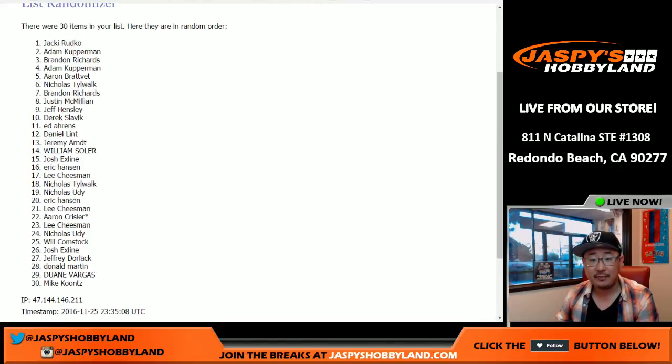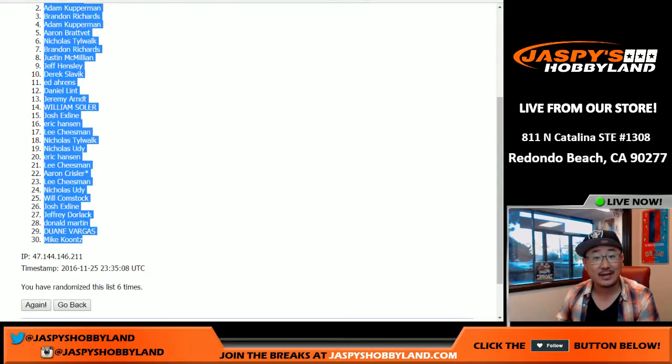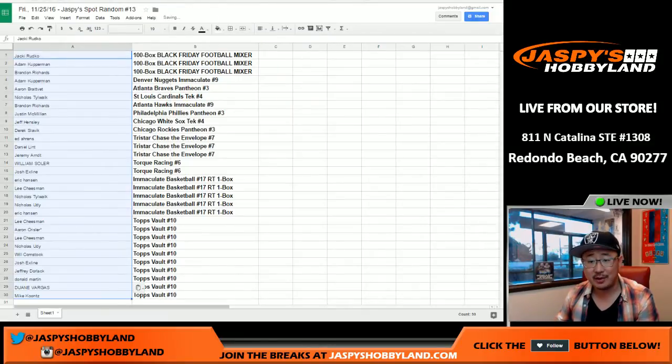After six times we have Jackie, Adam, and Brandon. Congrats to you guys — you got 100-box football mixer spots for 60 bucks. That's not too shabby at all.